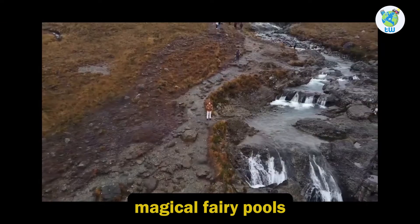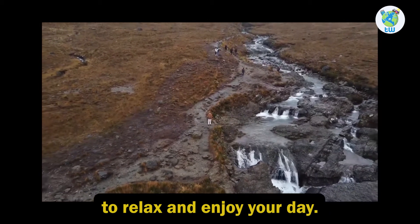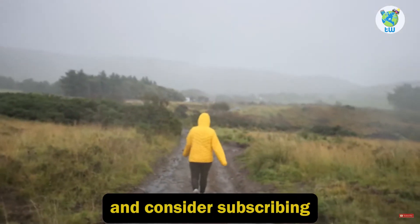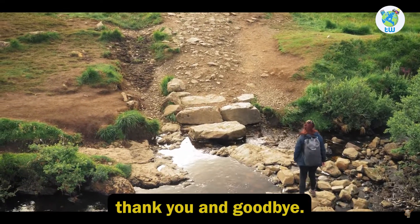Overall, Scotland's magical Fairy Pools is a must-visit location to relax and enjoy your day. Thanks for watching, and consider subscribing if you found this video helpful. Thank you and goodbye.